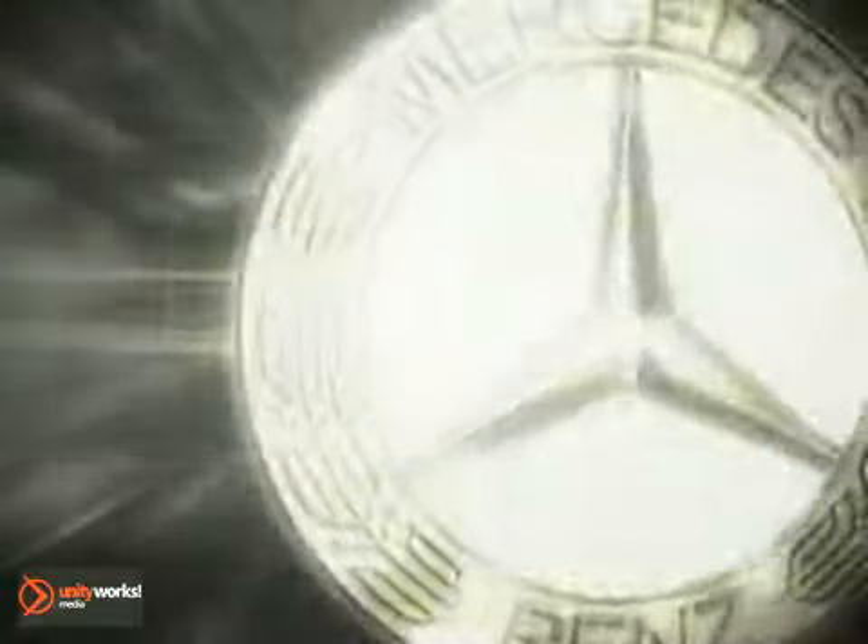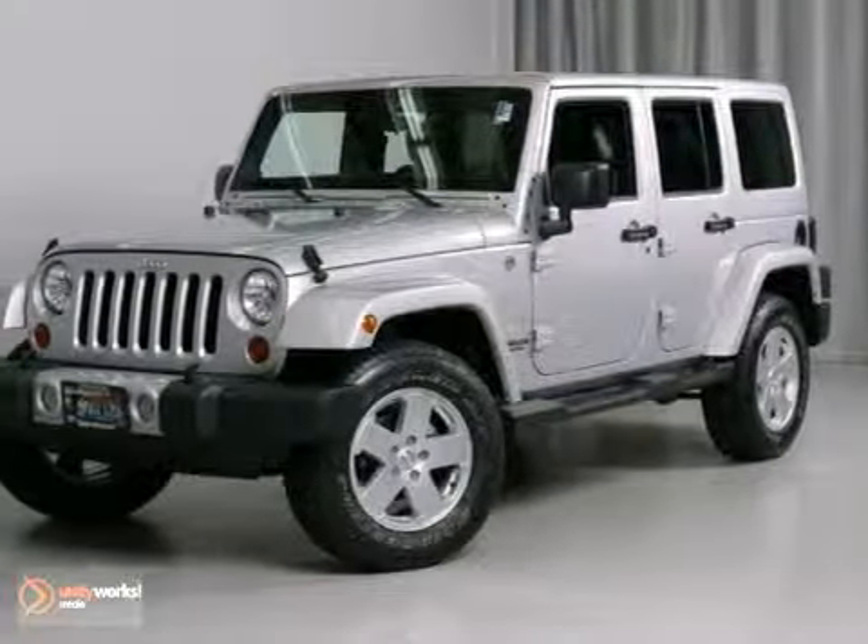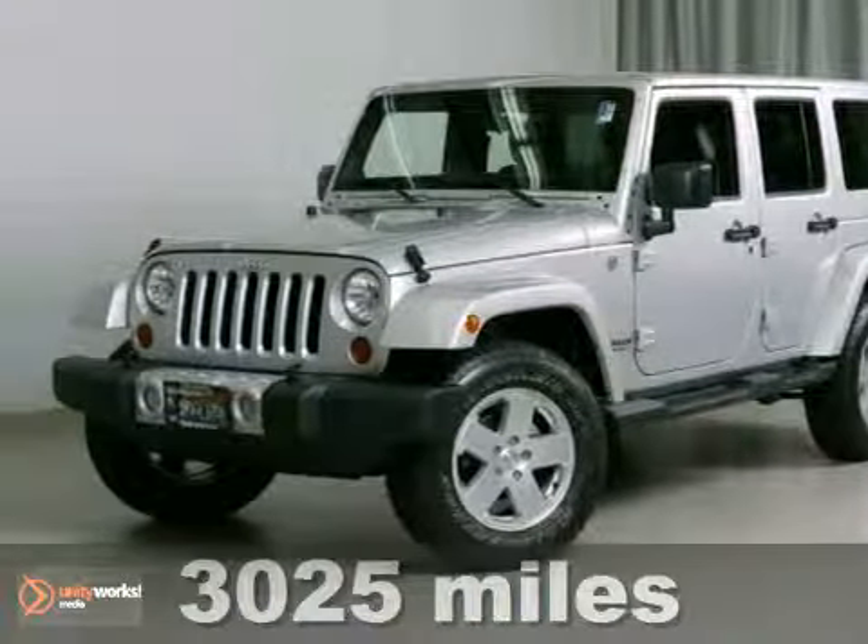At Sears Imported Autos, nothing gives us greater satisfaction than serving you. Here's the vehicle for you — it's a 2012 Jeep Wrangler Unlimited.